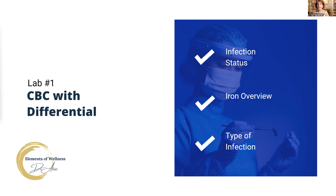The first lab we're going to look at is the CBC with Differential. In my opinion, this is the most important lab to have. If you have only one lab, this is the one that you need. The CBC will tell us whether or not you have underlying infections in your body, what your iron status is, or if we need to do a deeper dive into your irons and the different types of infections that you may have. Generally, illnesses manifest from infections, stress, and toxins. So this will give us a really good starting point for what may be underlying any of your health issues.